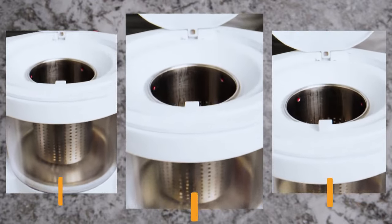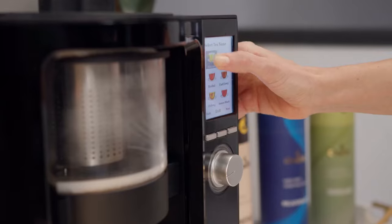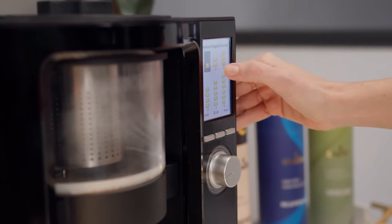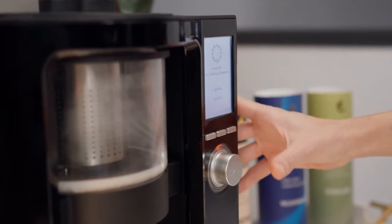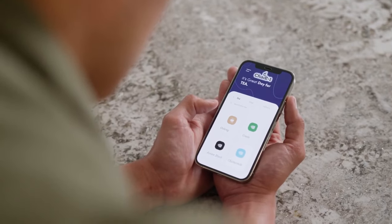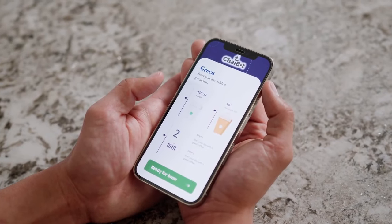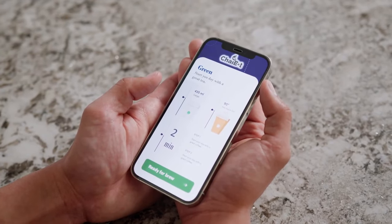ChaiBot is incredibly simple to use. Start by loading your tea of choice into the tea chamber. Then, select one of our carefully curated automatic brewing modes right from your ChaiBot or from our phone app for an effortless brew. Or, use the touchscreen or app to customize any tea recipe by selecting the brewing temperature, time, and cup size desired.